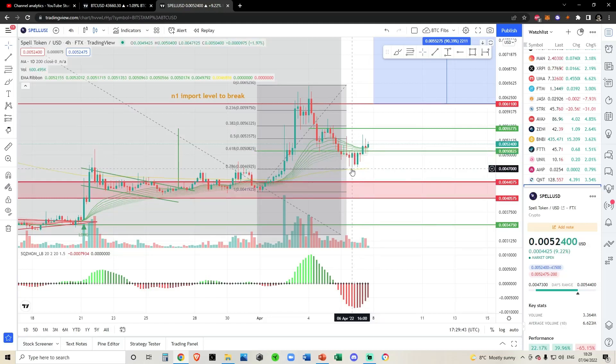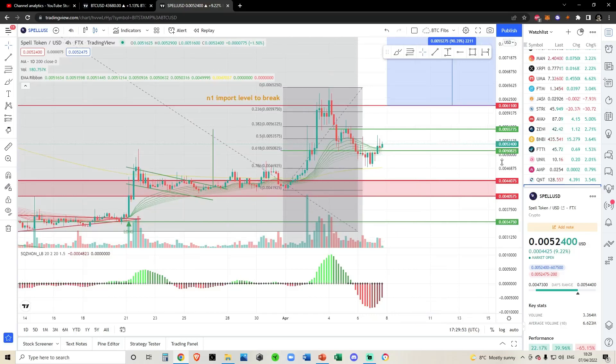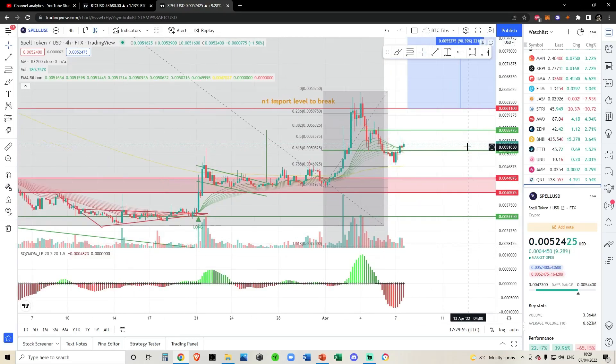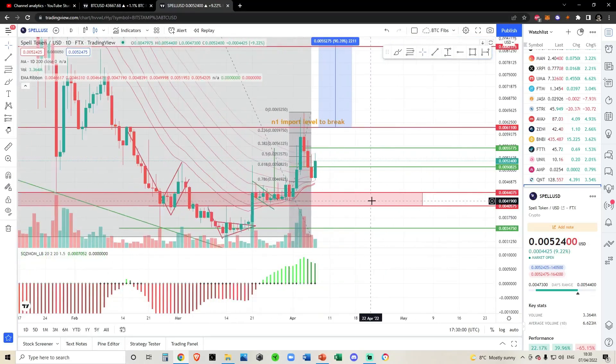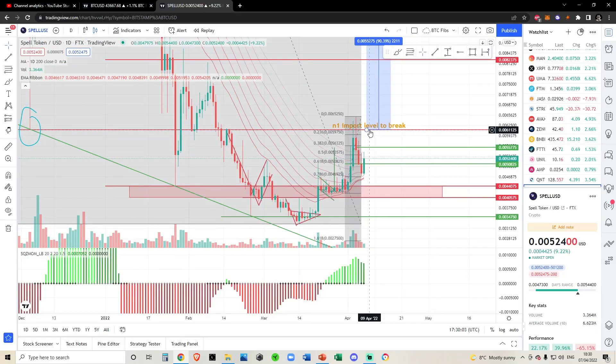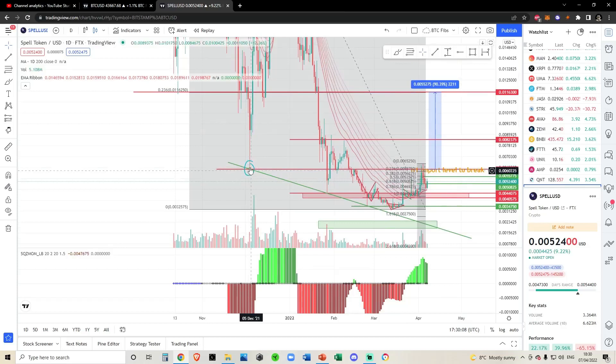All the momentum indicators are really starting to head up. We've had a really nice impulse off the 786, we shattered through this 618 very nicely — it was strong resistance, and then on the second try we just completely broke through it. We're up above the short-term moving average on the EMA, so I really think Spell is setting up for a nice move. In terms of the macro term, nothing really has changed since my last video — this is the most important level to break, and this is the most macro low in my opinion.